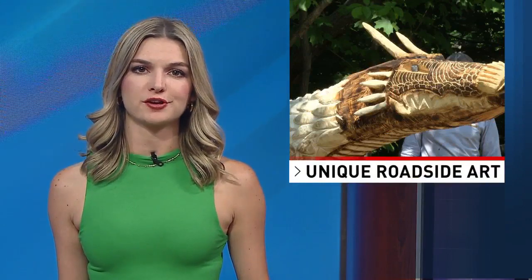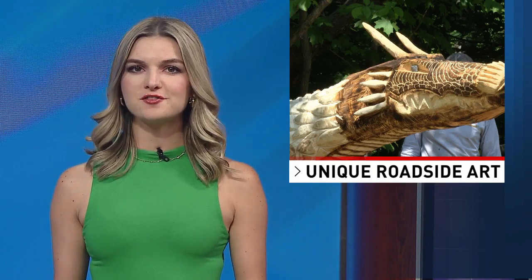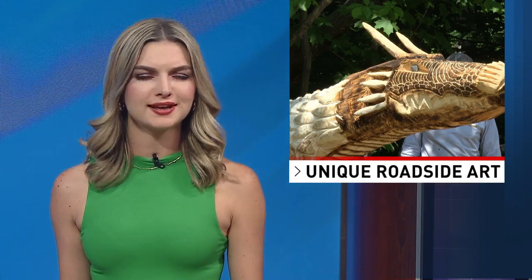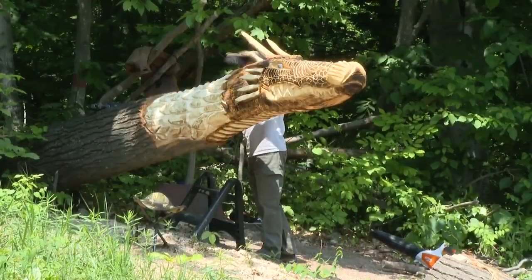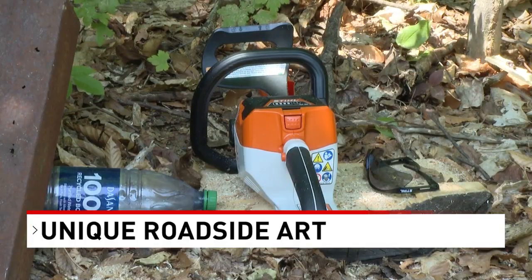If you've driven along U.S. 131 near the Charlevoix-Antrim County line recently, you may have noticed a unique piece of art on the side of the highway. This carved tree trunk is located just south of Boyne Falls and is turning a lot of heads.